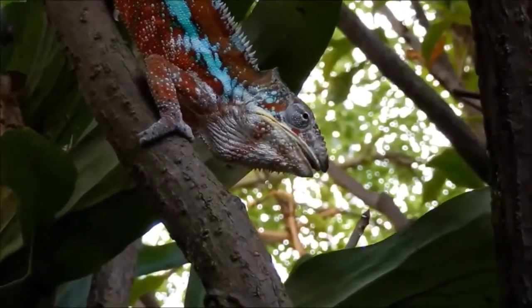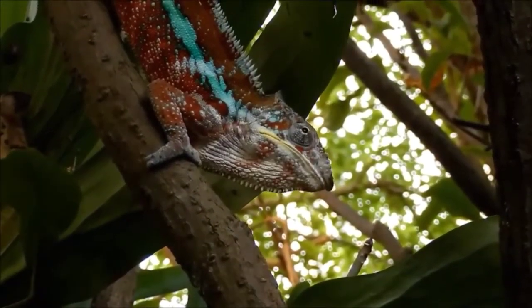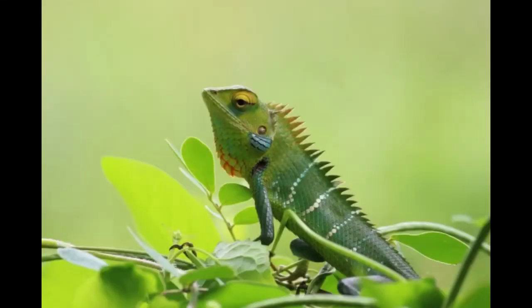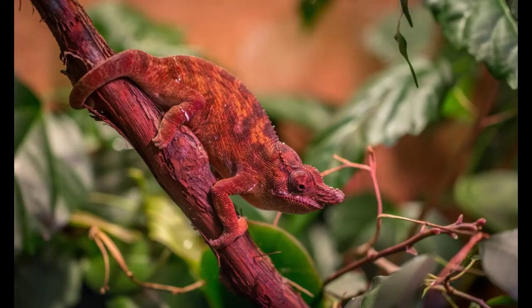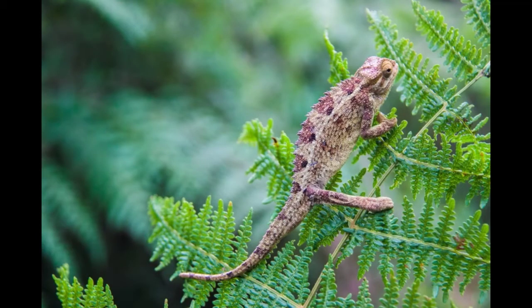Chameleons are able to attach themselves securely on branches of trees and other objects because of their zygodactyl feet. Zygodactyl feet have two or three toes pointing forward and the others pointing backward. A chameleon's toes have sharp nails that can stick onto branches. The tails of the bigger species of chameleons are prehensile, meaning they're capable of grasping tree branches. When a chameleon is at rest, its tail curls tightly into a coil.